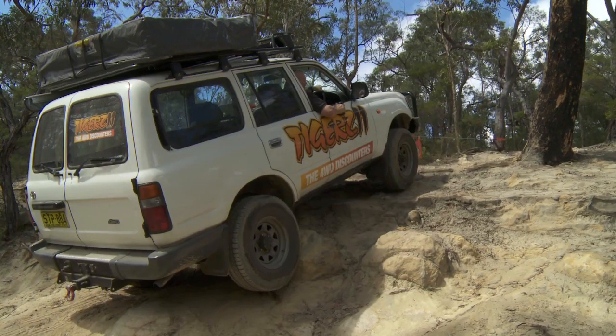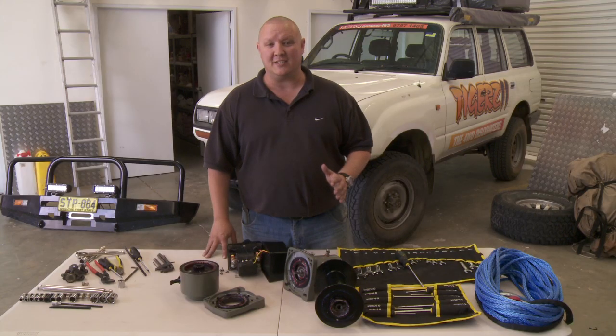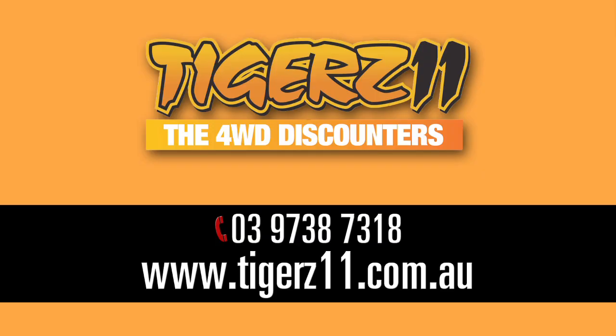Well there you have it. You've seen it work in the bush and now you've seen what makes it tick. This really is a top quality winch at a rock bottom price. So check out the website for more details.